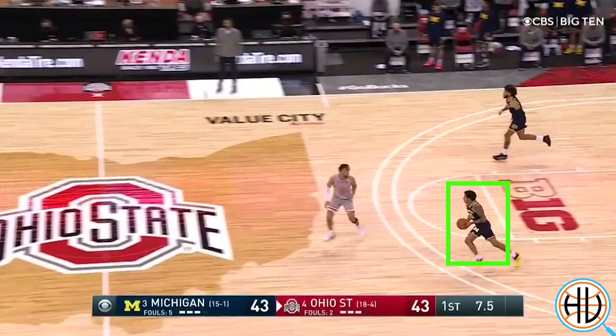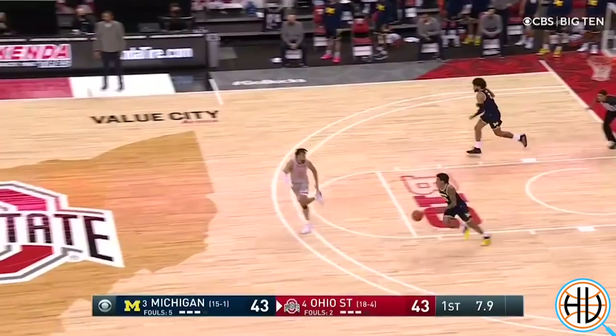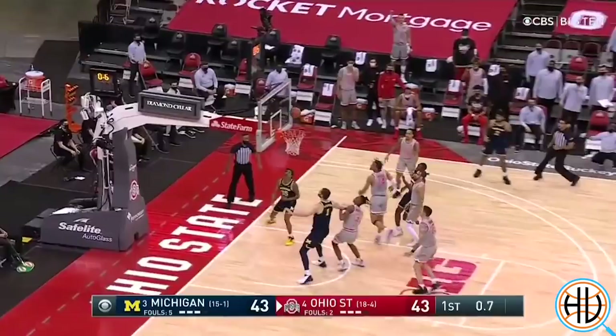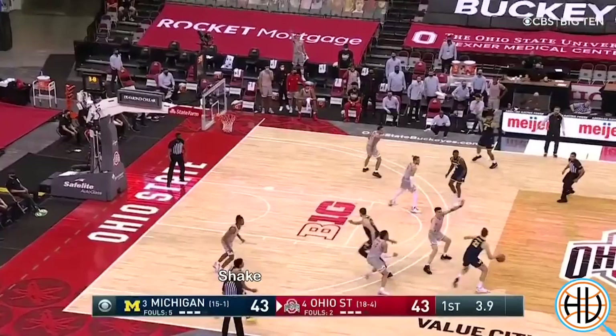Final play — notice how there's eight seconds left in the half. For most teams in this situation, this would probably just be an isolation or a high ball screen for the point guard, often leading to a tough jump shot. But instead of iso ball, Michigan sprints into their regular offense. Brooks hands the ball off to Wagner. Wagner uses the ball screen and finds Brooks shaking up from the corner — and in just eight seconds, Michigan's movement generates a wide open layup at the buzzer.